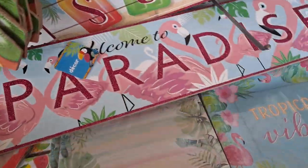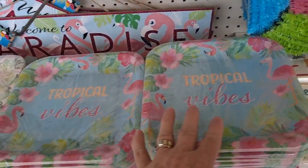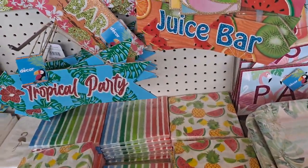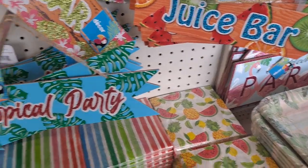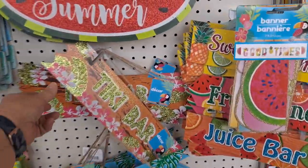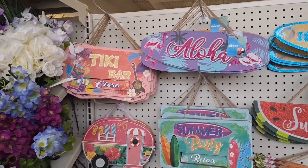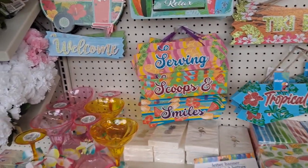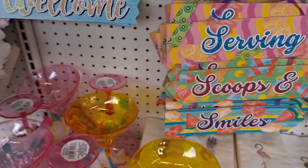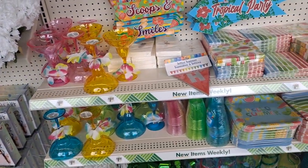Tropical vibes — this one would be good for that too. They have really gone all out this year. Look at all that. Really good to see — margarita cups, although I tend to use those for an ice cream sundae. That would be perfect for an ice cream sundae, really nice.